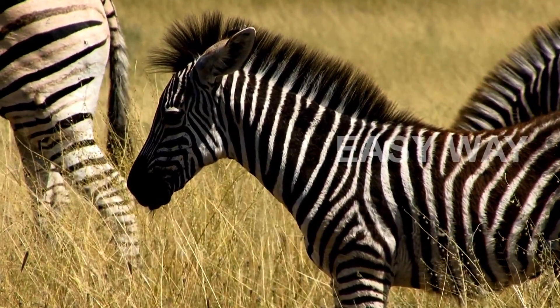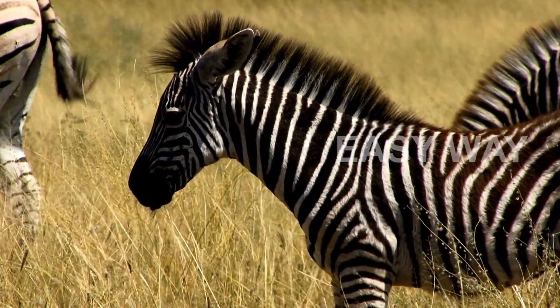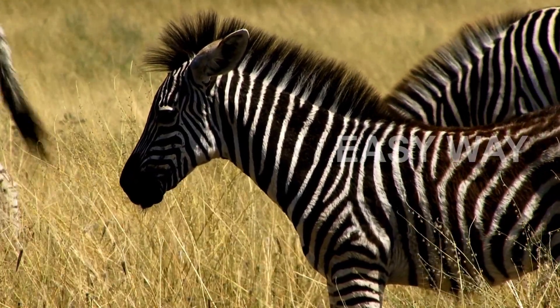So the next time you see a zebra, remember — those lines aren't just decoration. They're a masterpiece of nature's engineering, a living barcode coded by evolution, and truly written in black and white.